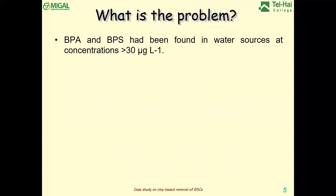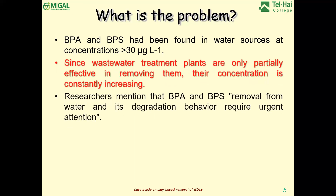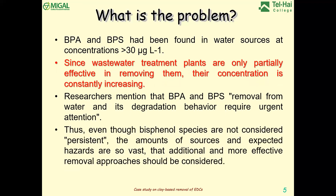The problem is that BPA, BPS, and other bisphenol analogues have been found in water sources, since water treatment plants are only partially effective in removing them. Several papers mention that the removal of these components from water requires urgent attention. Even though these species are not considered persistent, the treatments degrade them but not enough to prevent them re-entering the water. In Israel especially in irrigation, and in other countries, treated water goes back to the river and the next settlement uses it as tap water.